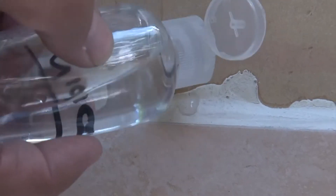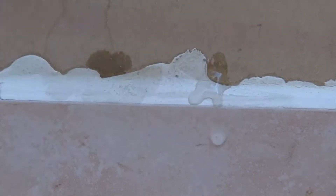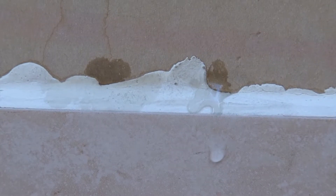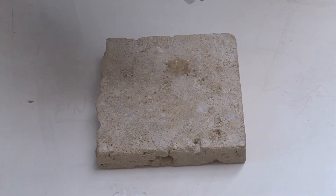Here you can see a demonstration on standard grouting prior to the use of NanoStone ST1 — the water is absorbed into the grouting. However, after application of NanoStone ST1, the grouting is sealed and does not absorb any water.